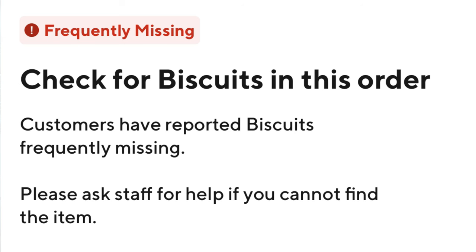Order isn't quite ready, but we're going to pull up front and I'm going to go in and check on the order. DoorDash did give me a pop-up that says 'Frequently missing — check for biscuit in this order. Customers have reported biscuits frequently missing. Please ask staff for help if you cannot find the item.' Number one, the bag is sealed — I'm not unsealing the bag. Number two, I'm not going to go digging around in the customer's order. I'm going to ask Popeye's to make sure the biscuit's in there because it's on them. Of course, we can verify the drink because they have to hand it to us.